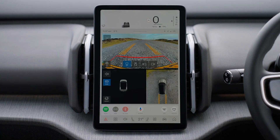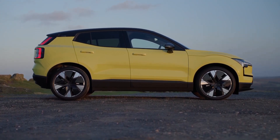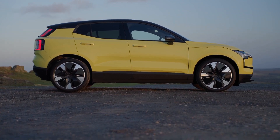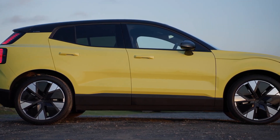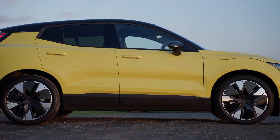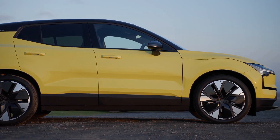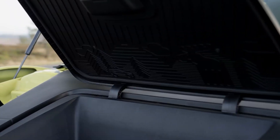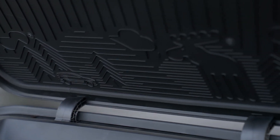The 2024 Volvo EX30 is a compelling option for anyone looking for a stylish, practical, and fun-to-drive electric vehicle. It offers a good balance of performance, range, technology, and safety — all wrapped up in a package that's perfect for city living or weekend adventures. Whether you're a young professional, a growing family, or simply someone looking for a sustainable and efficient way to get around, the EX30 is definitely worth considering.